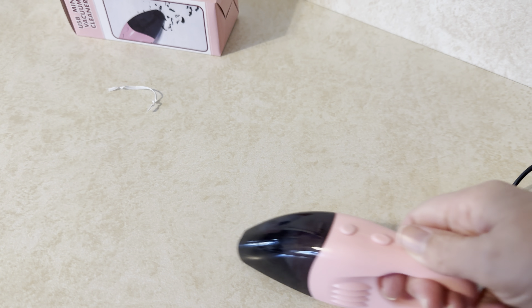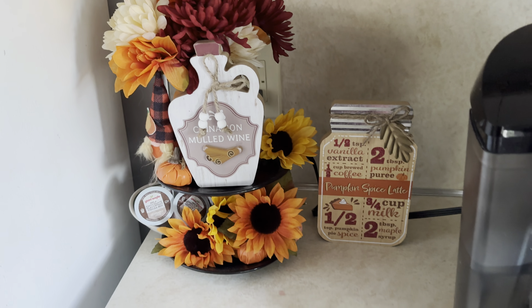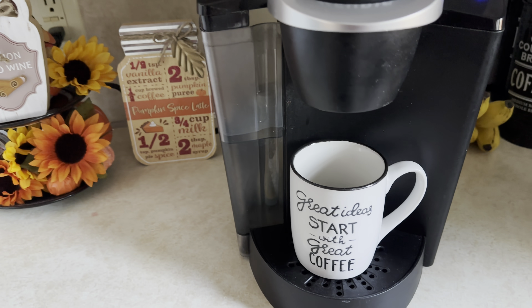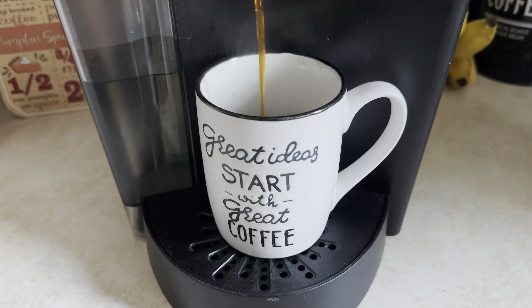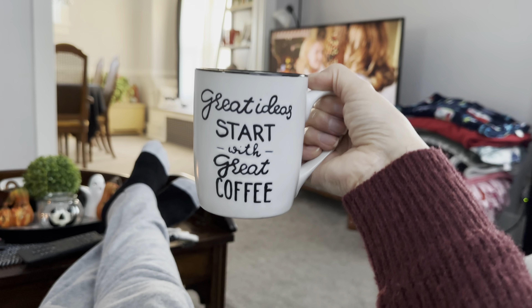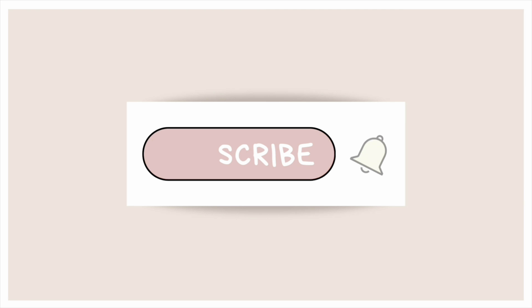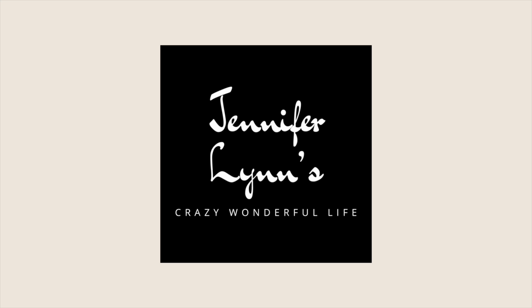Before you go, I just wanted to show you that this mini vacuum actually works — it would be great for your car to vacuum up little crumbs, just plug it into the USB. Alright, that is the end of the video, I hope you enjoyed it. Thanks for watching — if you enjoyed this video please consider subscribing and hitting the bell notification so you're notified every time I upload a video. I'll see you in the next one, bye!